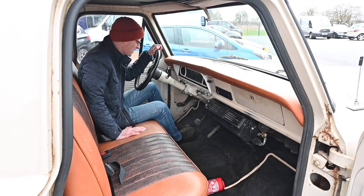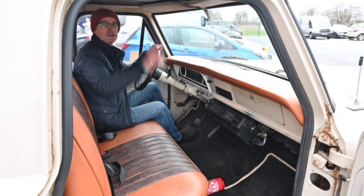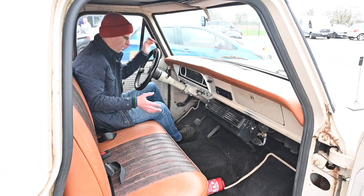It's not changed a lot since 1967 inside, apart from upholstery, steering wheel, aircon, radio, dashboard, and headliner. Other than that, it's completely stock.